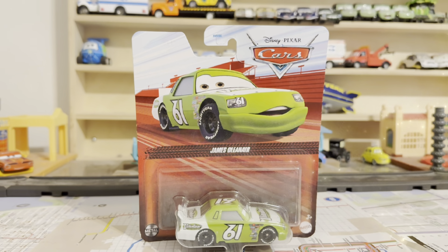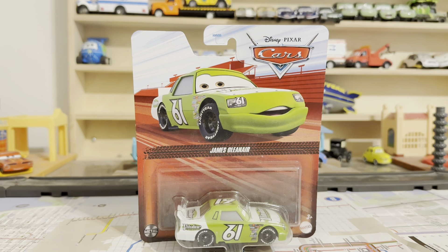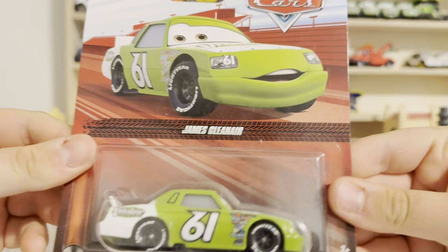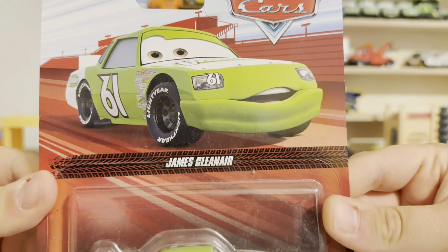Today we'll be taking a review on James Cleaner for the 2024 mainline. James Cleaner is one of my least favorite Cars racers because I am never a big fan of his design, but his design is all right. I did pick him up at Target, but I want to do a review on him because I want to make a custom of him — a custom of someone else.